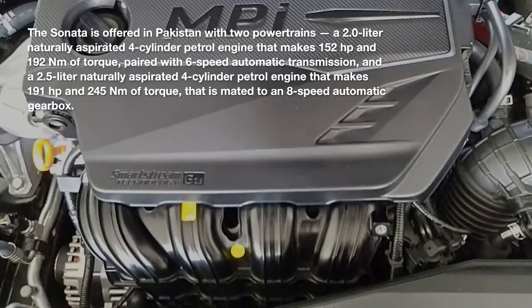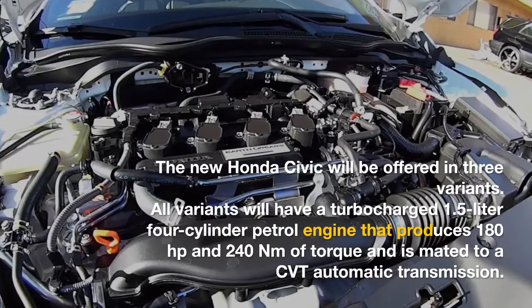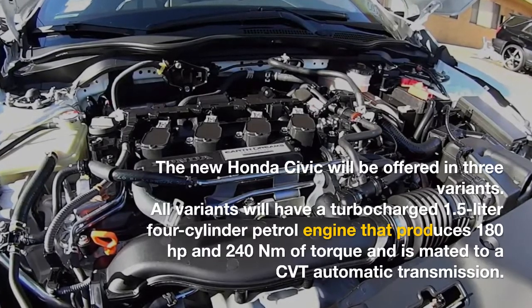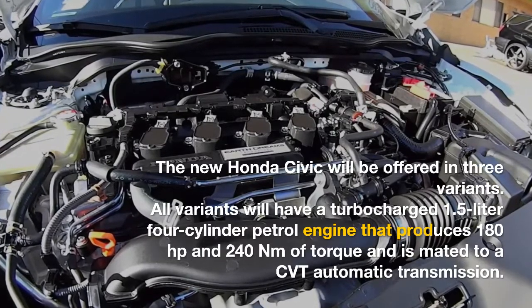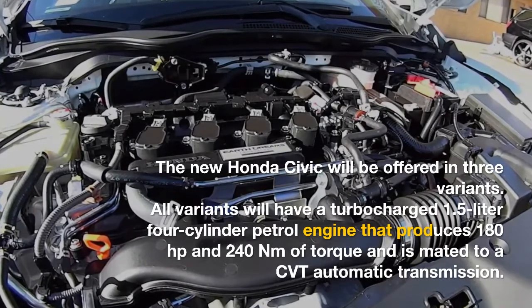The new Honda Civic will be offered in three variants. All variants will have a turbocharged 1.5-litre four-cylinder petrol engine that produces 180 horsepower and 240 newton-metres of torque, mated to a CVT automatic transmission.